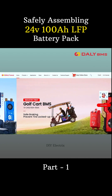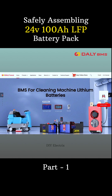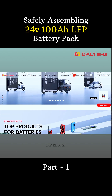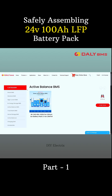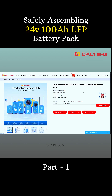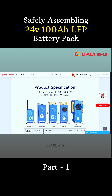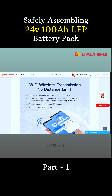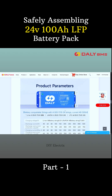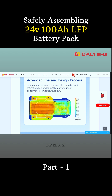It supports 4S to 24S configurations and is available up to 500 ampere versions, making it ideal for a wide range of applications including electric vehicles, solar energy storage, and backup power systems. With built-in communication options like CAN, RS485 and UART, users can monitor and adjust settings in real-time via a mobile app or PC software. The link of the product is given in the description.